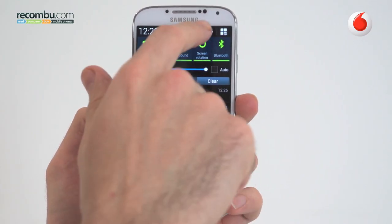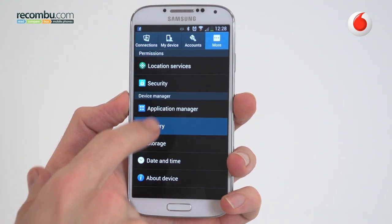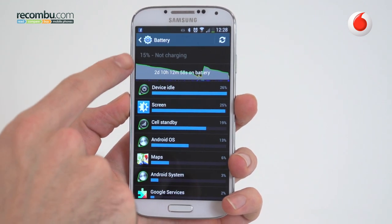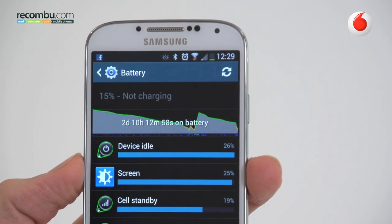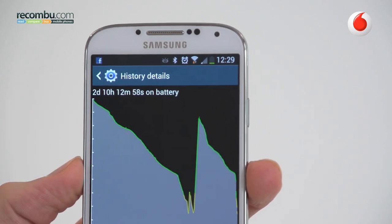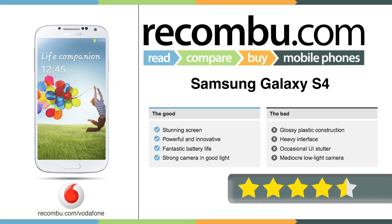Battery life is fantastic, easily lasting a full day thanks to the 2600mAh battery inside. It's the best of the current flagship Android bunch, with the HTC One just behind and the Sony Xperia Z falling in third in the battery stakes. Is it the best of the three in general? In many ways yes — it's smarter, it's more powerful, and it'll last longer. But we can't help feel that both the user interface and the body lack the finesse of the HTC One, and it isn't water resistant like the Xperia Z.